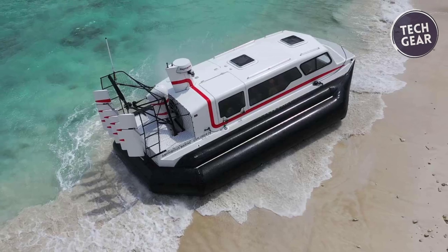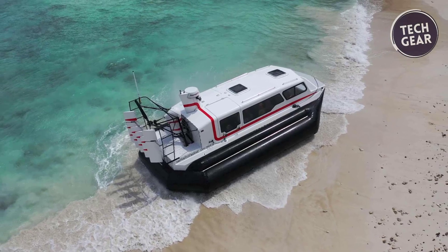This hovercraft stands out for its power, efficiency, and thoughtful design.